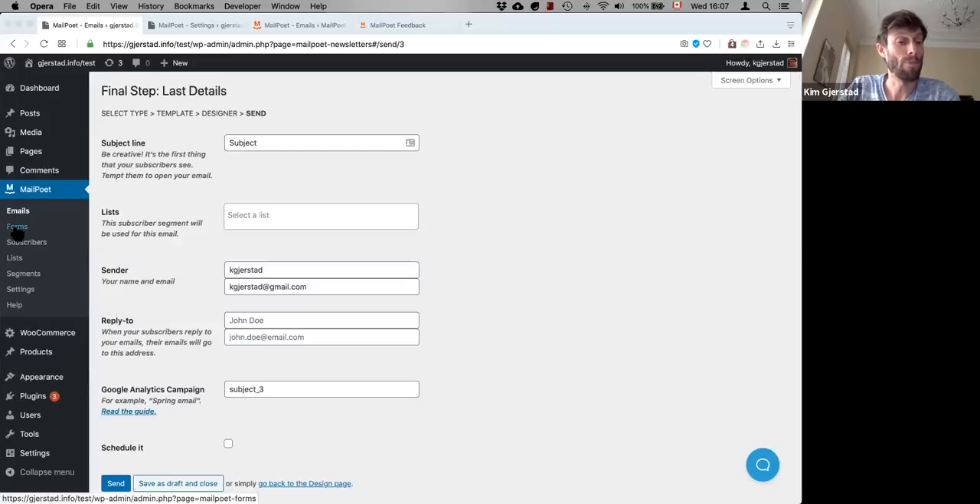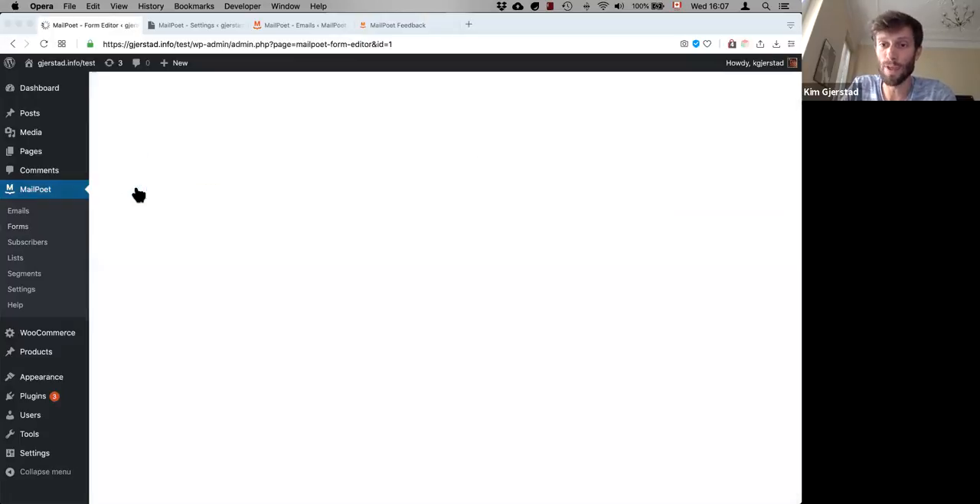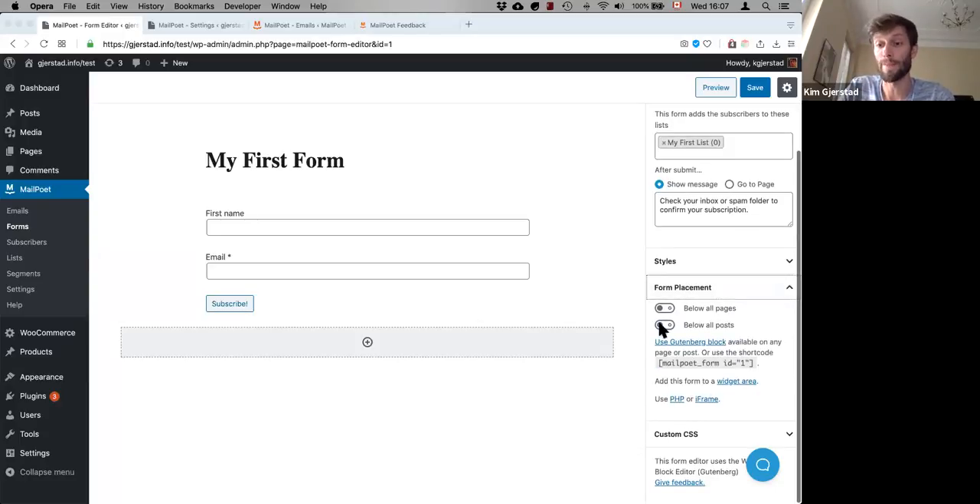The other thing with MailPoet is the sign-up forms. This is actually a work in progress — we started to redesign our form editor earlier this year, and we decided to go the Gutenberg way. We found it's a pretty decent block editor, so we started to rebuild our form editor around it. Right now the form editor is fairly simple, but soon we'll be adding different types of forms like sliding, top bar, and pop-up, which will appear in the form placement settings. We'll also soon have sign-up form templates — pre-designed templates for forms.